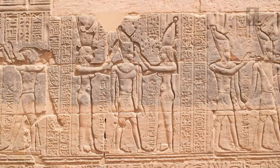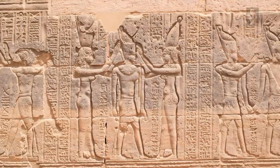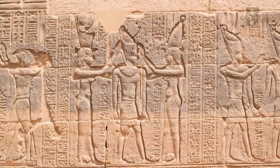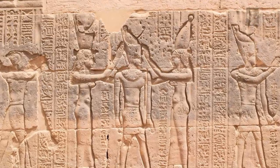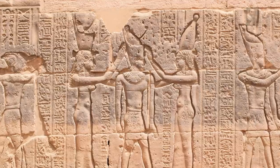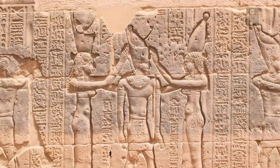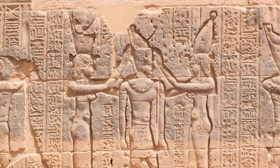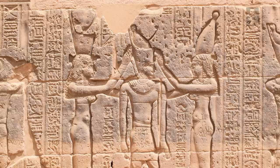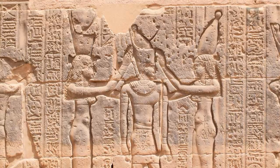In 3150 BC, the first dynasty appeared in Egypt with the unification of Upper and Lower Egypt by the king Menes, who is now believed to be Narmer. He is depicted on inscriptions wearing the two crowns of Egypt, signifying unification, and his reign was thought to be in accordance with the will of the gods. However, the office of the king itself was not associated with the divine until later.